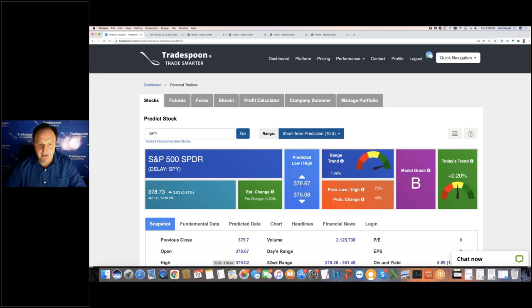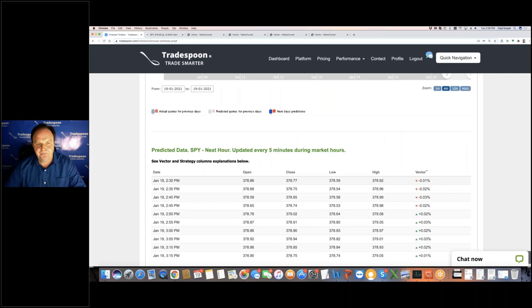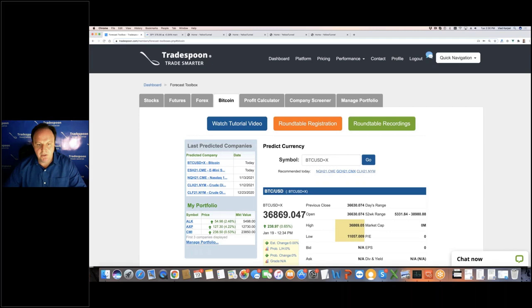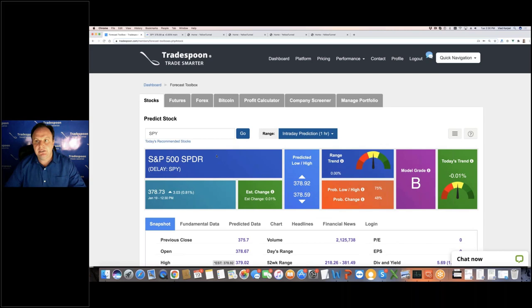If you're doing binary options, you can switch to one-hour predictions and make a prediction of where the market is going to close in the next 30 minutes. TradeSpoon and Yellow Tunnel have tools that can give you predictions for the futures market, forex market, and Bitcoin. A lot of people are trading Bitcoin, so we do have data on Bitcoin. These are the tools that can help you identify entry and exit points.